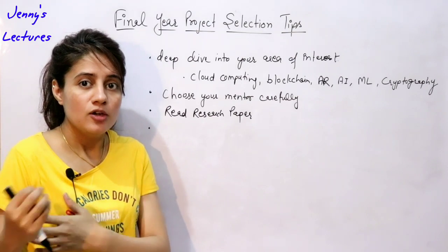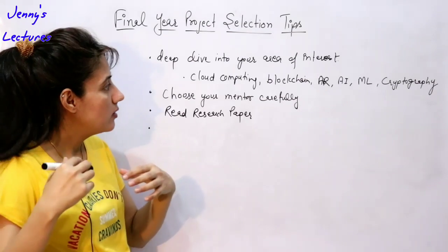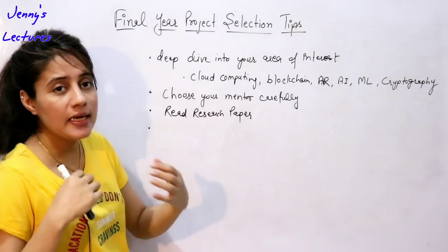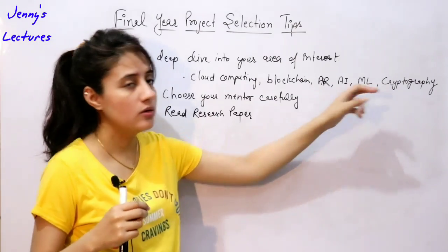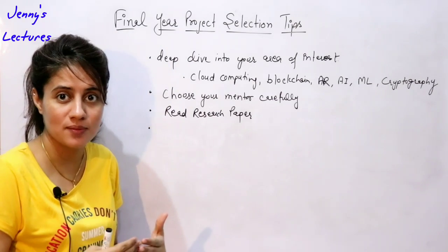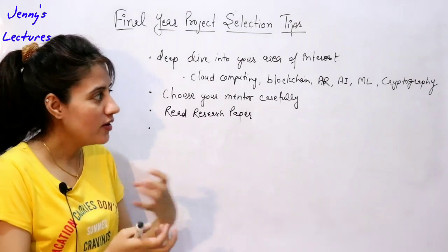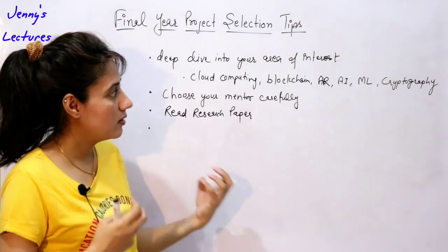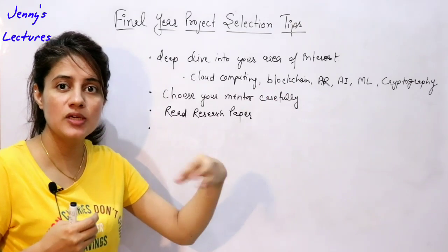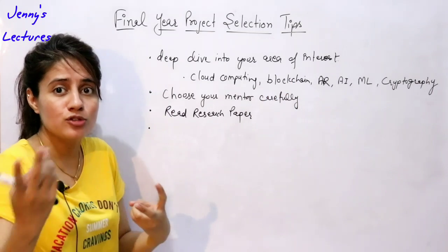Another thing you can do is merge two areas. For example, if you are developing an app, you can merge cryptography — encryption and decryption with a cryptographic algorithm — or merge a machine learning model into your Android app. Merging two areas to develop something new is also considered something innovative.